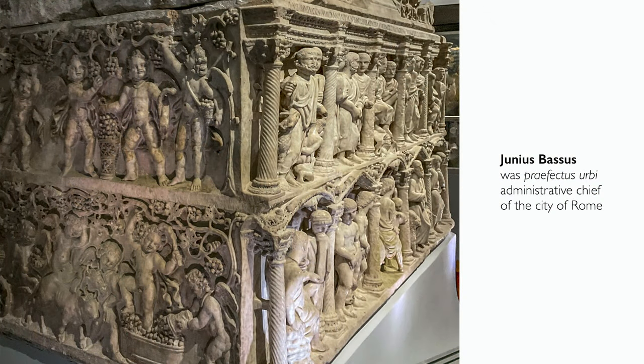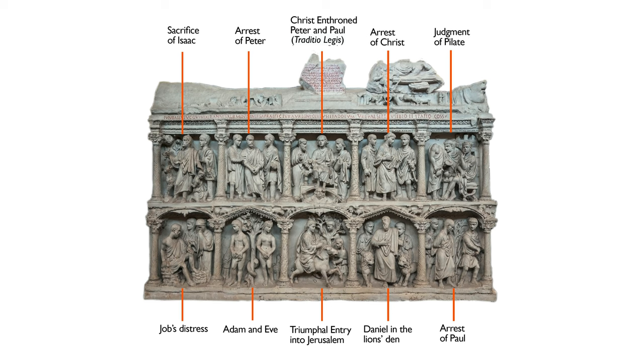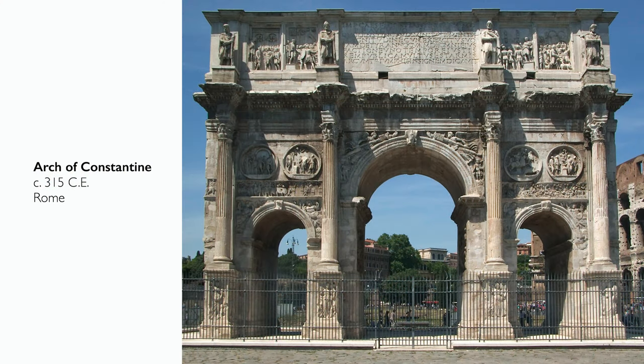It does remind us that the man who commissioned this sarcophagus was wealthy. He was the prefect of the city of Rome — only someone very wealthy could afford such a beautifully carved sarcophagus. We see five scenes on the top, five on the bottom, each one separated by these lovely columns. All the figures are so deeply carved that they remind me of other figures from the 4th century, like those on the Arch of Constantine.